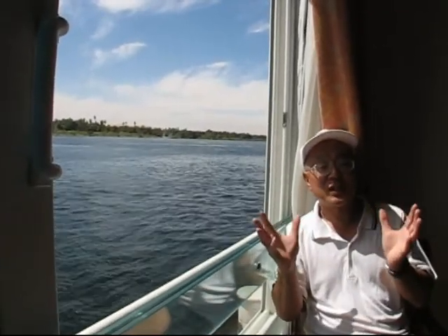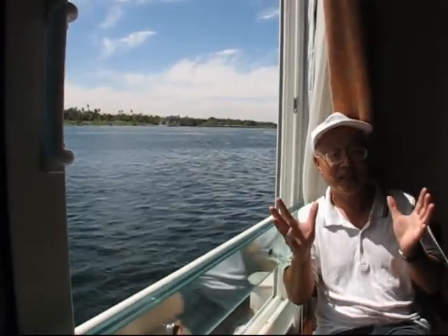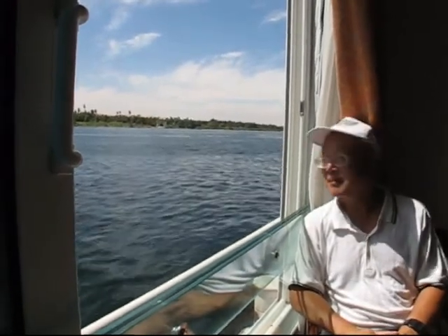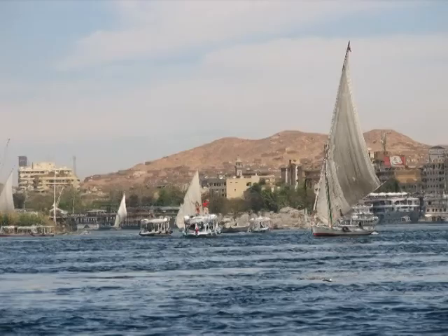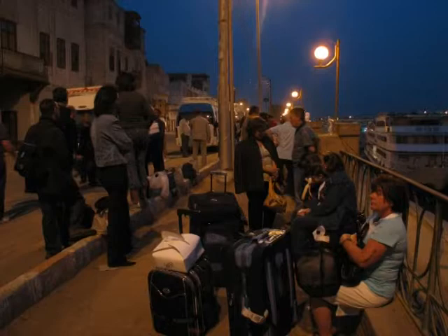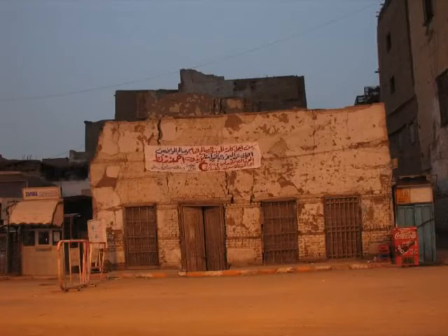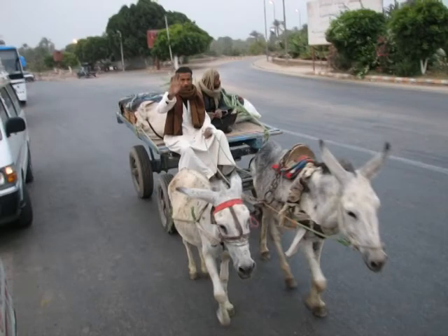I've always wondered what it was like to sail down the Nile River in a 5-star luxury cruiser, but I don't need to wonder any more. The original plan was to sail from Esna to Luxor, but due to problems traversing the river lock, we had to leave the ship early and drive there instead. On the way, we visited the Valley of the Kings, the Valley of the Queens and the Colossi of Memnon.